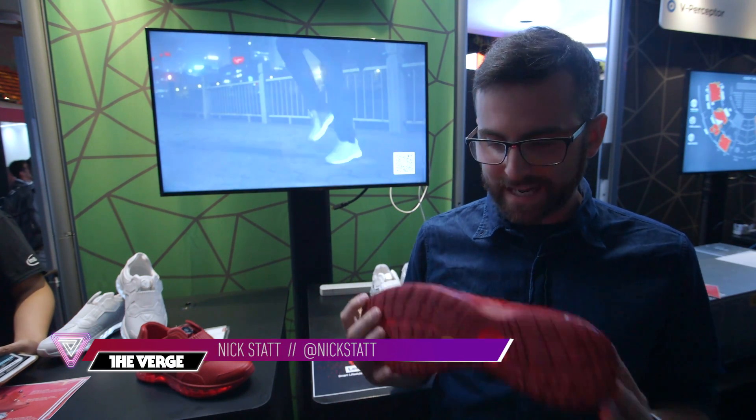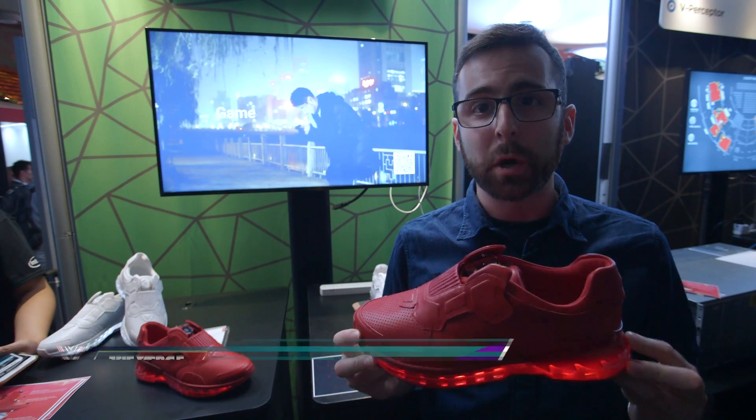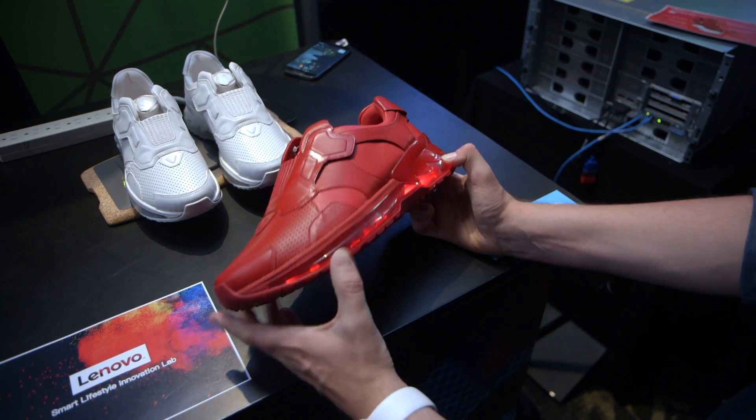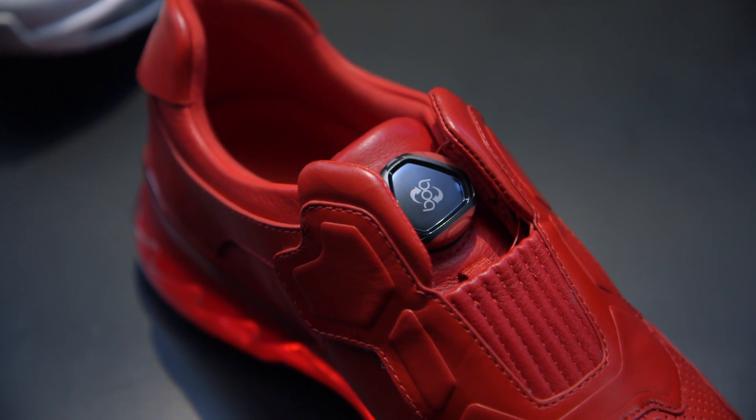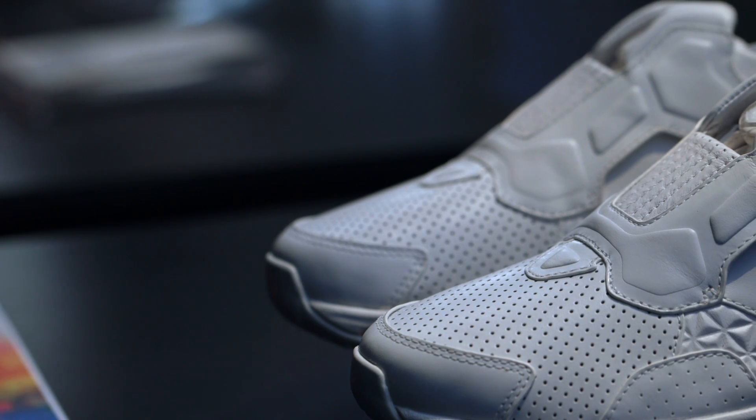Hey, this is Nick Statt with Diversion. We're here at Lenovo Tech World and we're checking out a pair of smart shoes. So this is Lenovo's new smart lifestyle running shoe. Now, this is a prototype product, but it's quite finished, quite well manufactured, as you can see here.